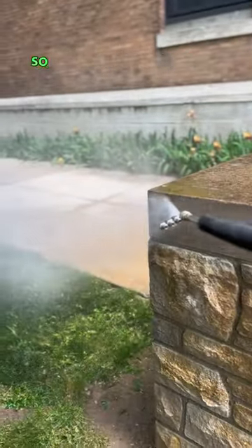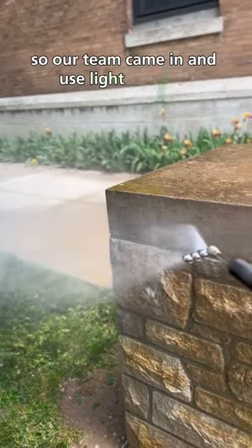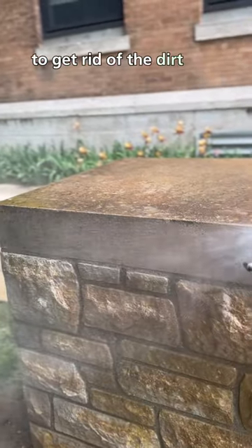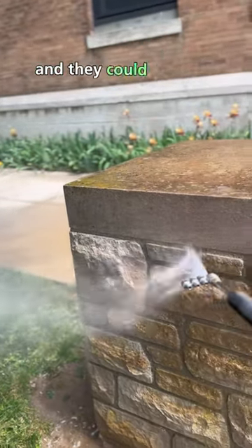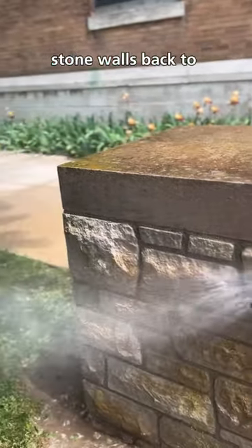Our team came in and used light pressure to get rid of the dirt and mold buildup so that the restoration could begin and they could get their stone walls back to looking like new.